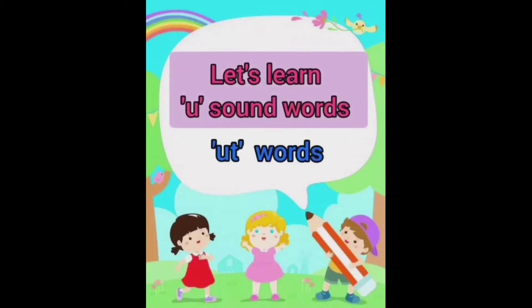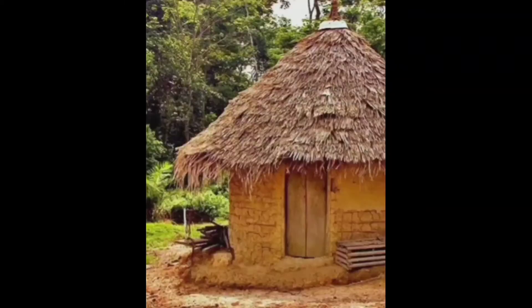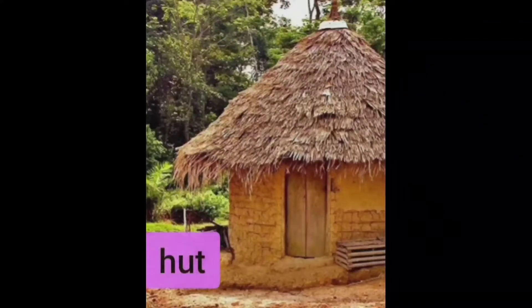But first tell me, what does U say? Yes, U says U. Again, what does U say? U says U. Kids, let's learn U sound words along with U-T words. What is the first picture? Yes, it's a hut.